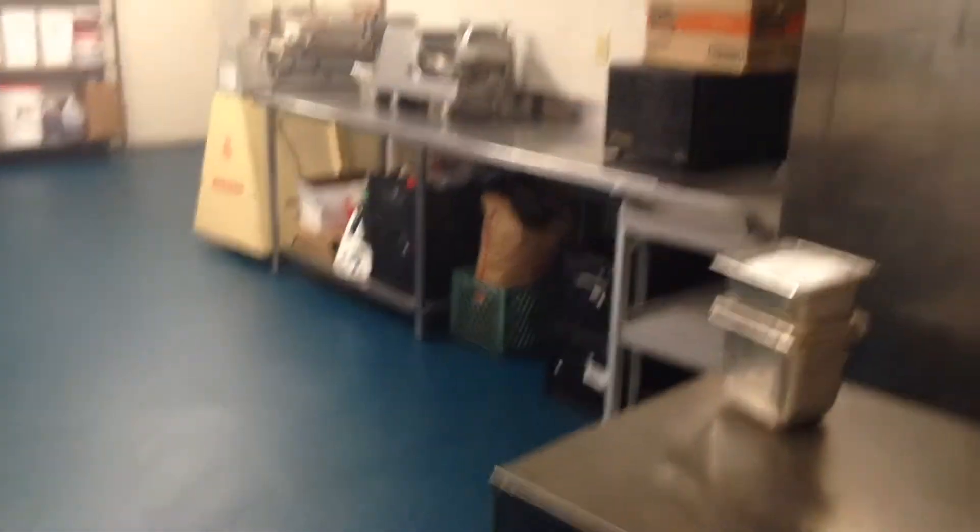This is the deli part. The guy that comes in here works for a different restaurant but he takes up this space. Here's the sink that we don't use. This stairway — lock it.